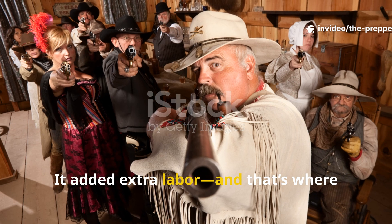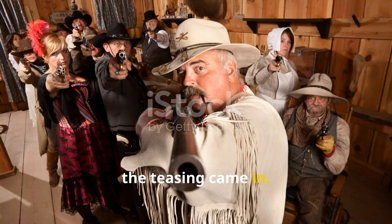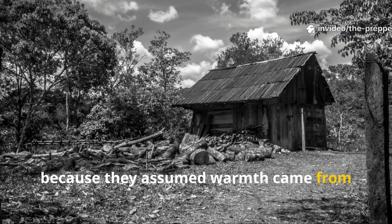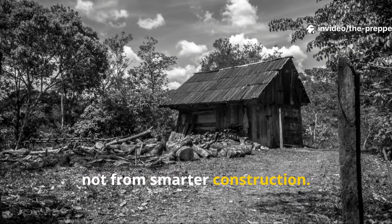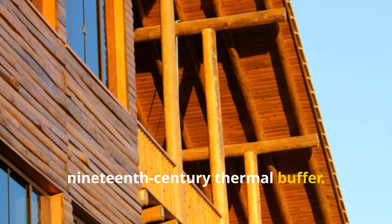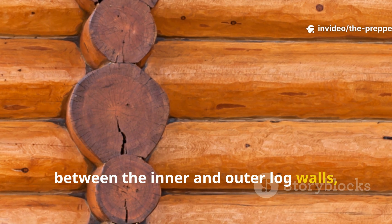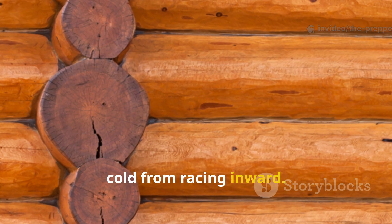It added extra labour, and that's where the teasing came in. Locals called it pointless, slow, and wasted effort, because they assumed warmth came from more wood in the stove, not from smarter construction. But what he created was essentially a 19th century thermal buffer. By trapping a measured space of still air between the inner and outer log walls, he prevented heat from racing outward and cold from racing inward.